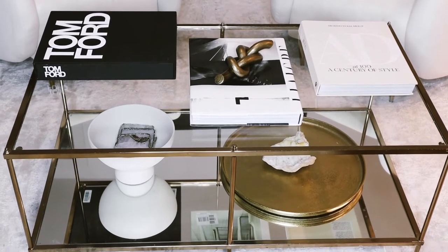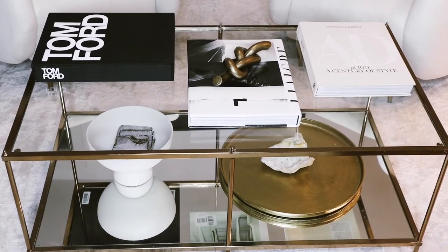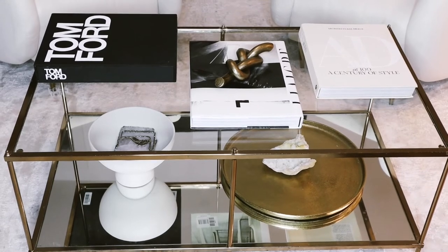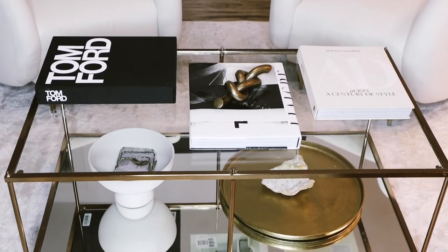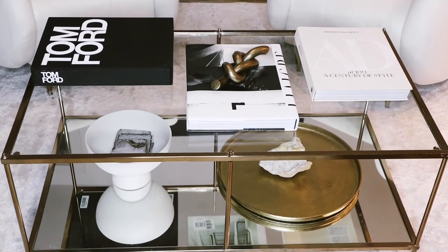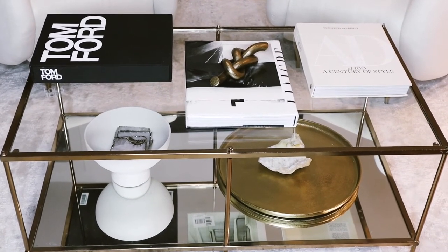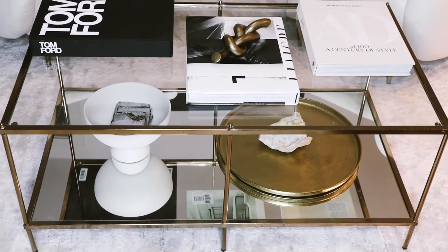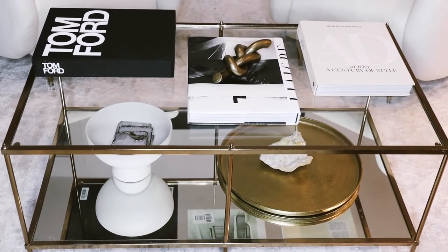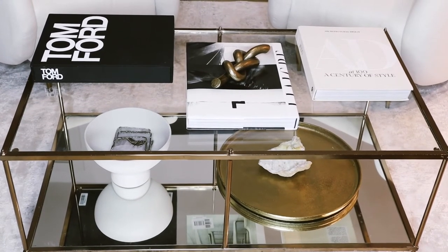This coffee table I actually got from Target about three years ago. Do I recommend it? Yes and no. My mom just bought one and she loves it. But if you have kids — I have a toddler, a boy, and he climbs — I don't recommend it for kids.